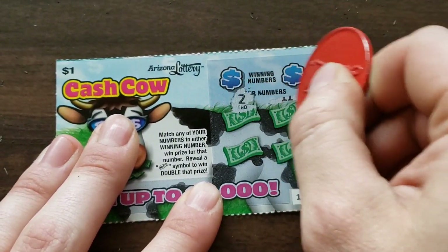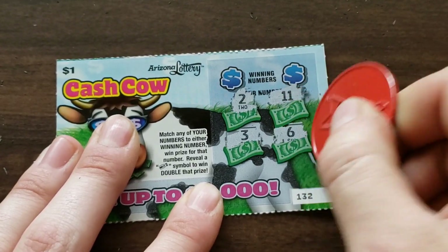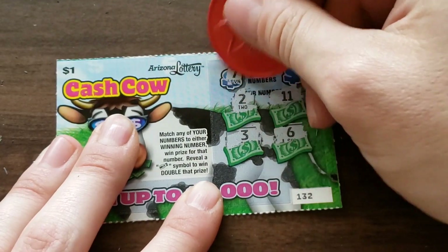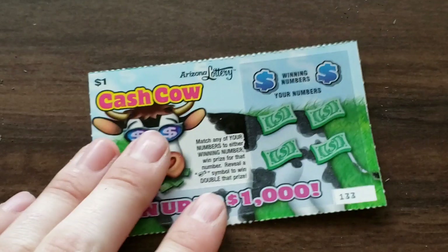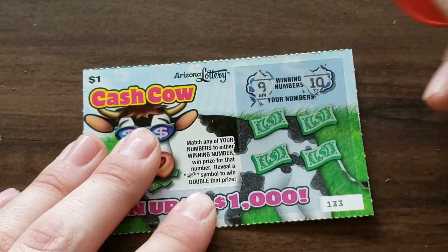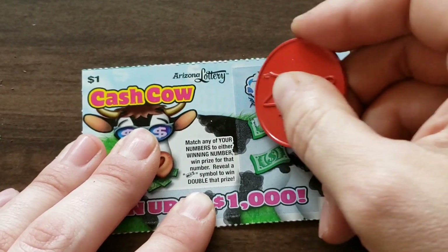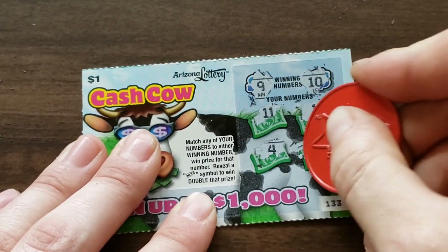Looking for two, eleven, three, and a six — seven, nope. Eight, no. Okay, last ticket, then we'll add them up and see what we got. I think we're about six dollars or so. Nine and ten — eleven, can we get a twelve? Nope. Five — okay, loser. So out of ten bucks spent, we didn't do too bad.